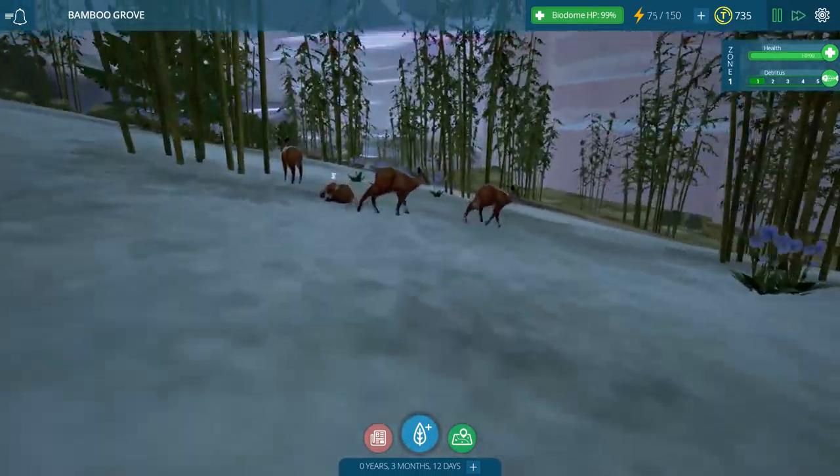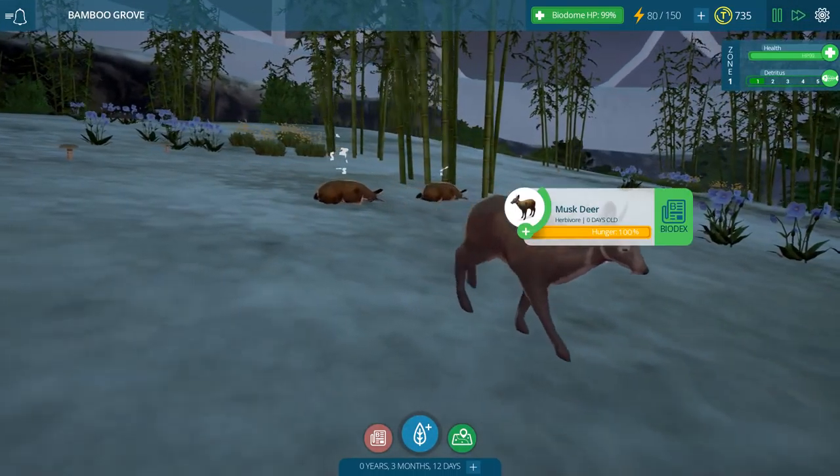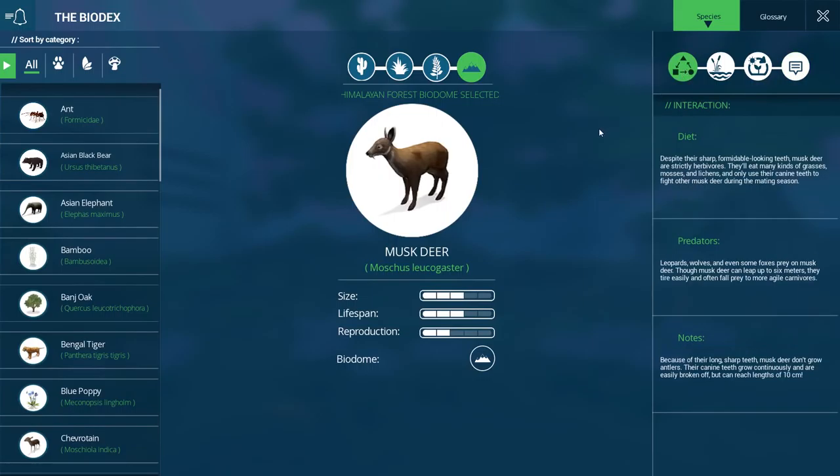Now we have a little population of very snoozy, very beautiful musk deer. They are strict herbivores, eating many types of grasses, mosses, and lichen, and only use their canine teeth to fight other musk deer during the mating season. Leopards, wolves, and even some foxes prey on musk deer. Though musk deer can leap up to six meters, they tire easily and often fall prey to more agile carnivores — which in this case would really be the snow leopard.